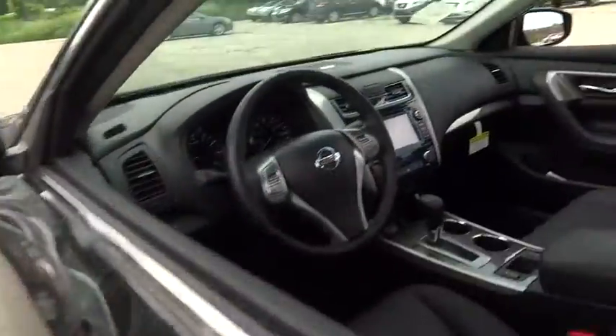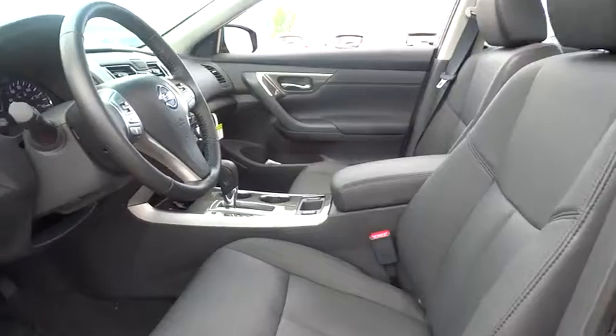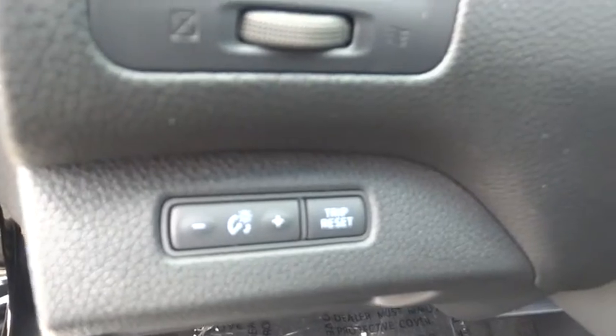Passenger airbag, leather seats, moonroof package, technology package, heads-up display, heated passenger seat, power-heated outside mirrors, splash guards.